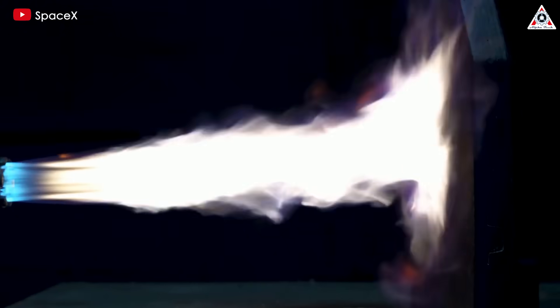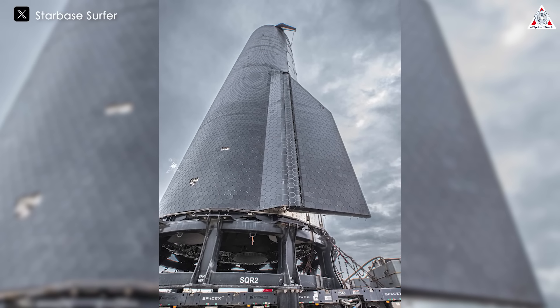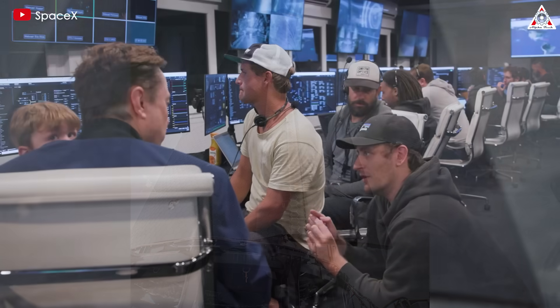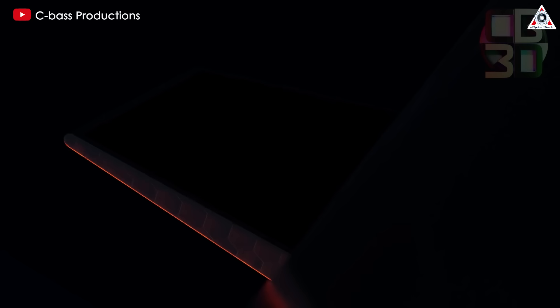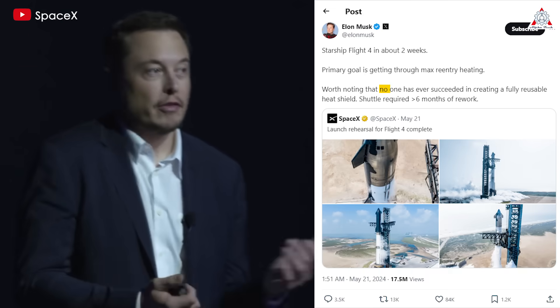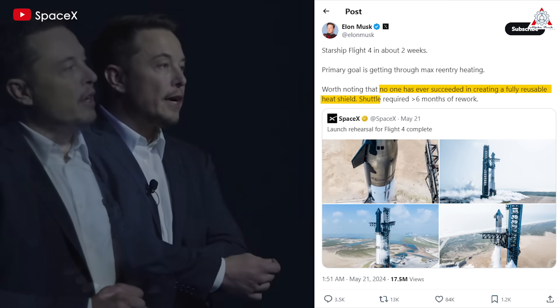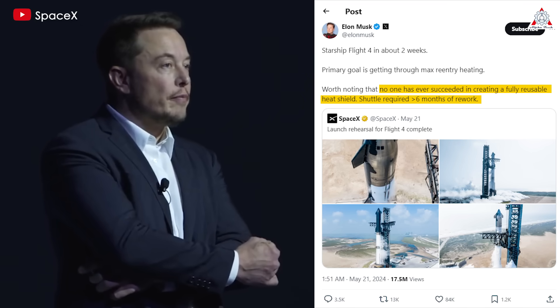One of the most critical areas of focus has been the heat shield. During the preparation period, Elon Musk shared a lot of information related to reentry and the heat shield, demonstrating the priority that he and SpaceX engineers have placed on this issue. Although achieving full reusability with the heat shield is so challenging that Musk exclaimed no one has ever succeeded in creating a fully reusable heat shield — the Space Shuttle required approximately six months of rework — this is not an impossible task for SpaceX.